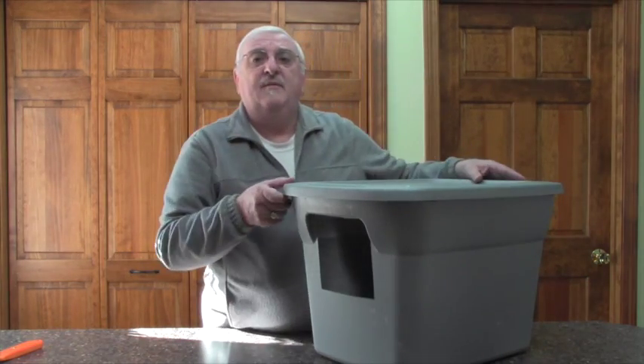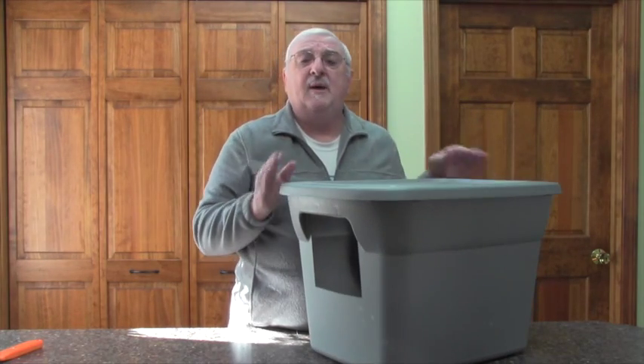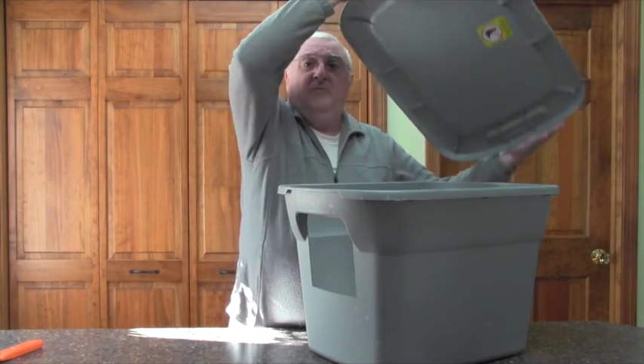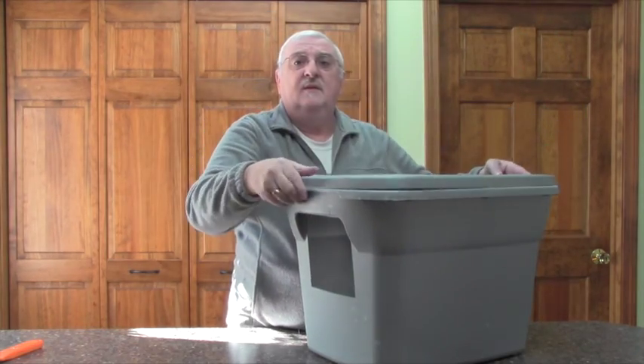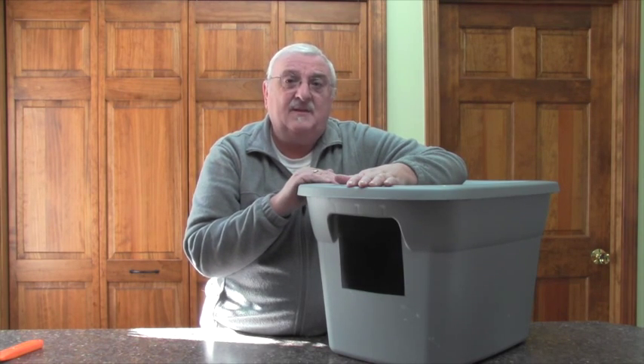The end result is a nice private litter box for your cat — high sides, removable lid for easy cleaning — for four dollars and 97 cents at Walmart on sale. They're probably not on sale anymore, but you get the idea: it's a lot cheaper than spending 35 bucks on a commercially made product that does exactly the same thing.